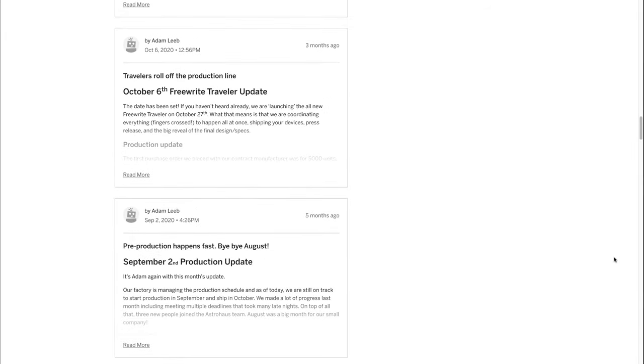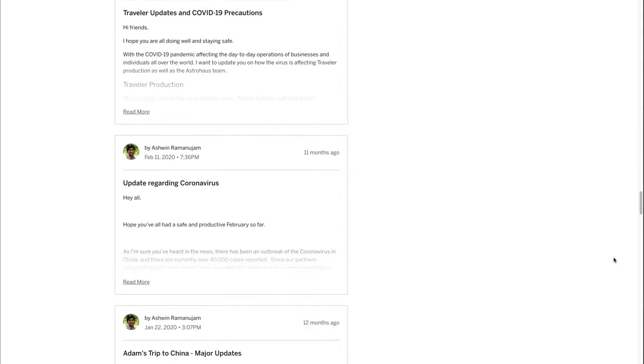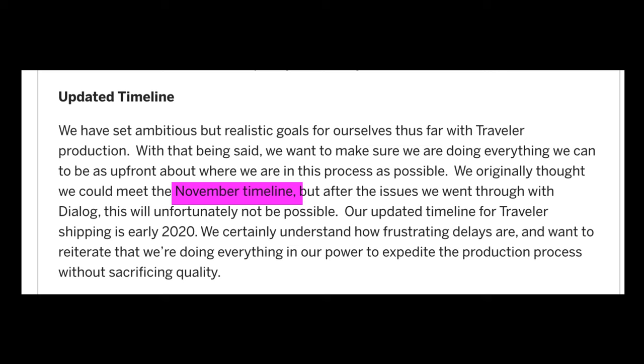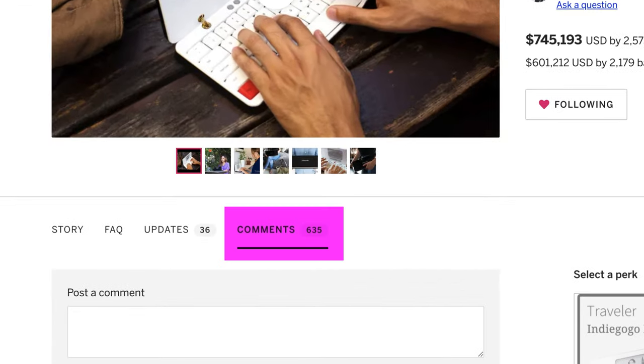His team posted regular updates to the Indiegogo campaign. Unfortunately, as summer came and went, most of the updates involved news about delays. The ship date was pushed back to November, then early 2020. When COVID-19 hit, the ship date became more nebulous still.